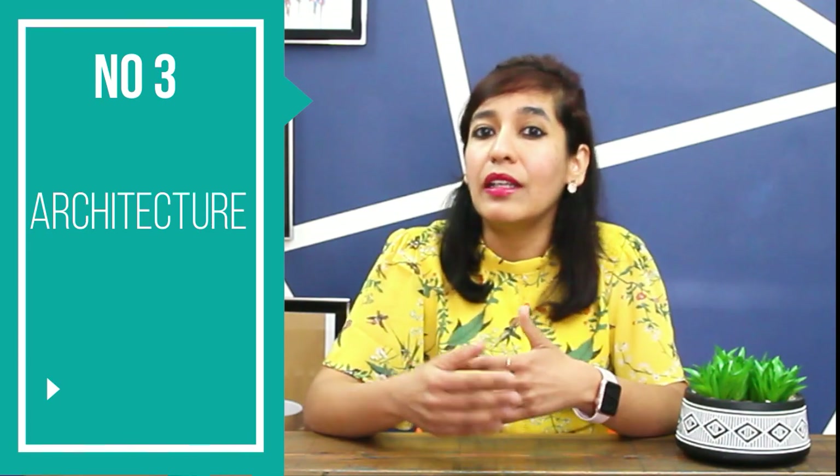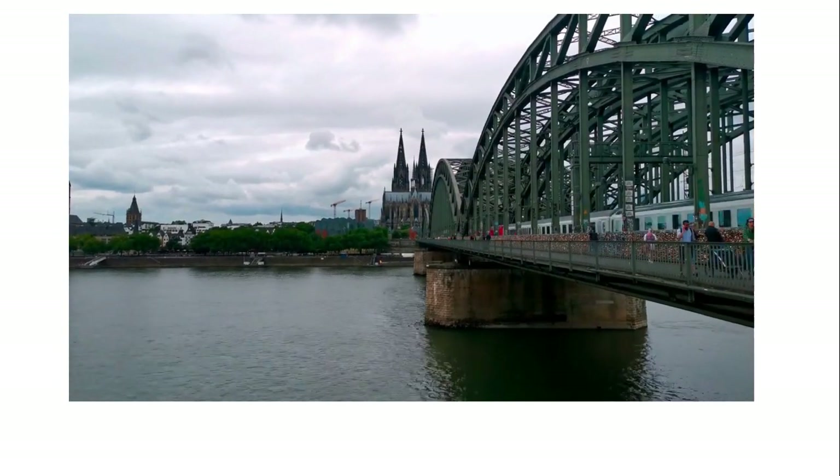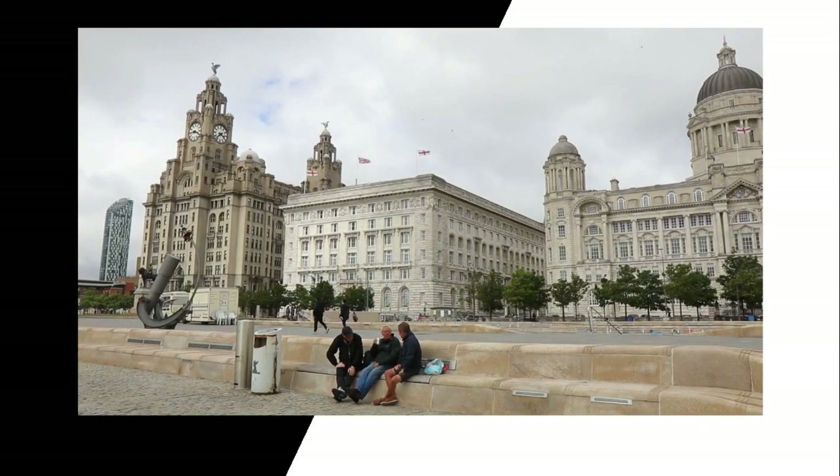Number 3 is Architecture. The industry is changing rapidly and professionals with highly regarded academic competence are in demand. Investors are aiming for buildings that are environment-friendly, maximize space, and are unique in their design. To tackle these modern needs, professional architects are much needed. In addition to many job opportunities, architecture graduates are also highly paid.